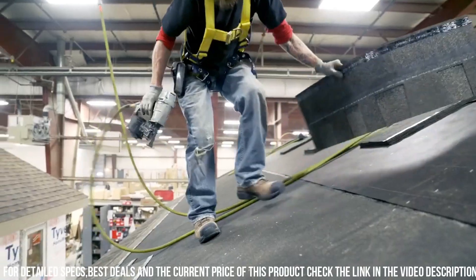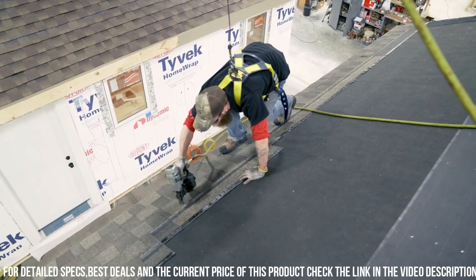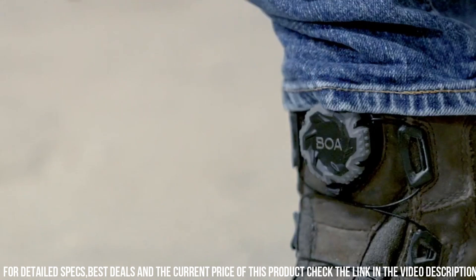The cushioned footbed and EVA midsole deliver exceptional comfort and energy return. The slip-resistant outsole ensures superior traction on various surfaces, promoting confidence and safety.